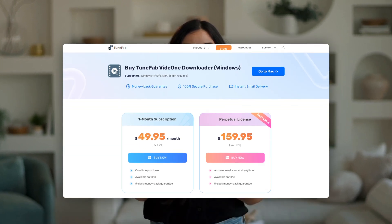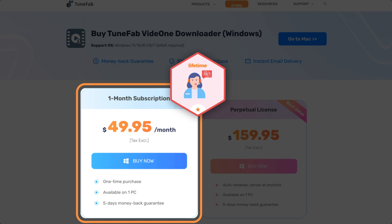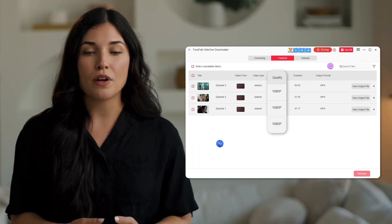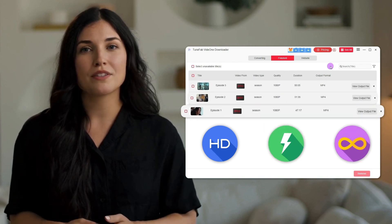As for its pricing, ToonFab Vid1 offers both a free trial and subscription plans. You can start with the monthly plan to try out its great features, plus you'll get lifetime support from their tech team if you run into any issues. Comparing with other video downloaders, I've found that under a similar price, ToonFab Vid1 outperforms at its 1080p output quality, faster download speed, and unlimited download numbers.